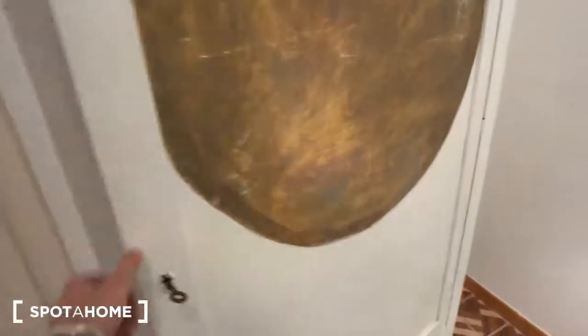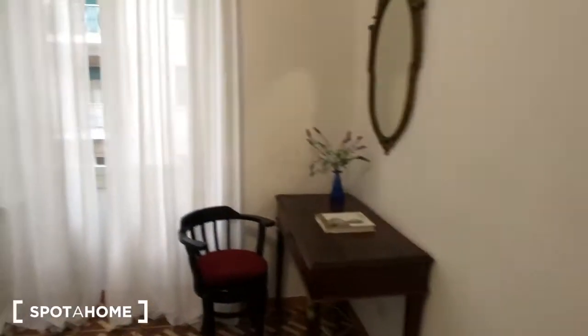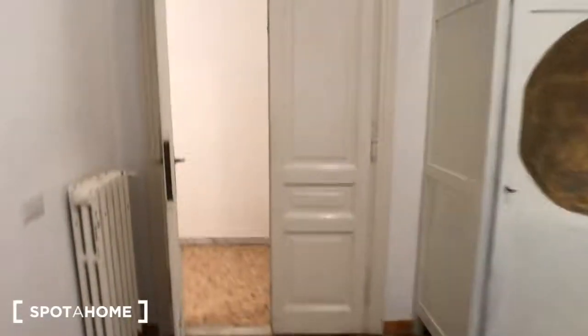There is this wardrobe here with some blankets at the moment, as you can see. Then you have this chair here, a radiator behind the door, a desk with a chair and a mirror right here, the same bedside table and the AC device above, and a window that goes out to the street. And we can move to the kitchen.